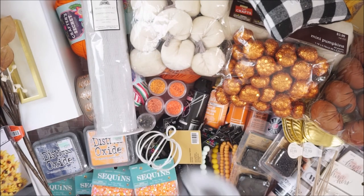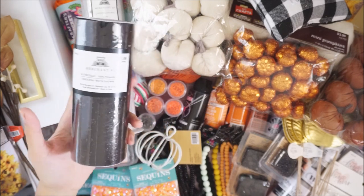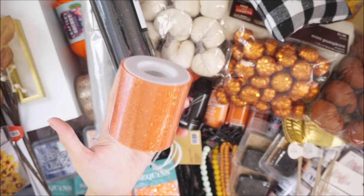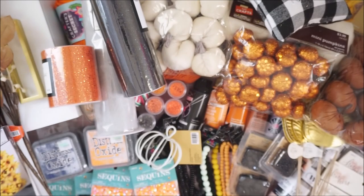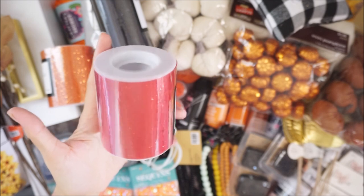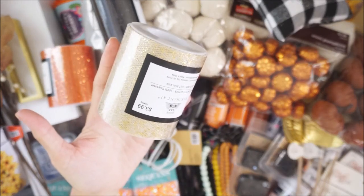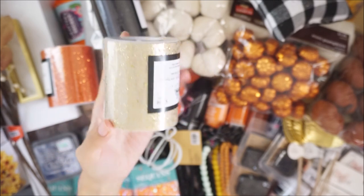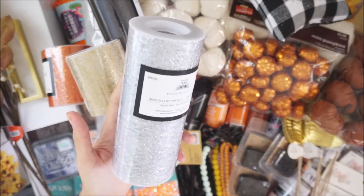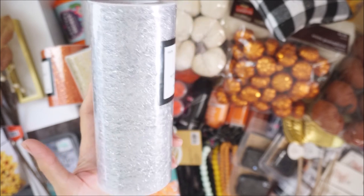I picked up a glitter tulle in black — I don't think I have the black one with glitter, so I grabbed that. On sale these are super inexpensive. I also got one in orange — this is the half size with chunky glitter — and a red one for Christmas time with chunky glitter. I picked up a white tulle with gold chunky glitter, which I thought was really pretty, and a silver mesh tulle. They used to have a gold mesh but they took it away, so I got silver since it goes great with Halloween.